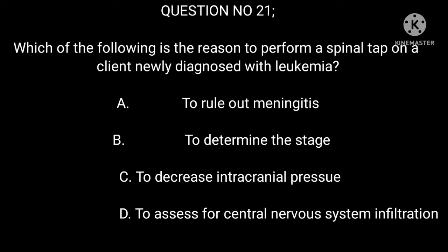Question 21: Which of the following is the reason to perform a spinal tap on a client newly diagnosed with leukemia? A. To rule out meningitis. B. To determine the stage. C. To decrease intracranial pressure. D. To assess for central nervous system infiltration.